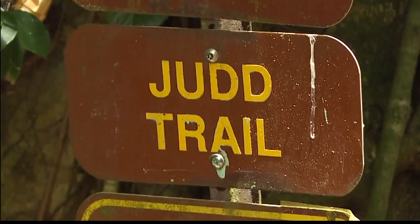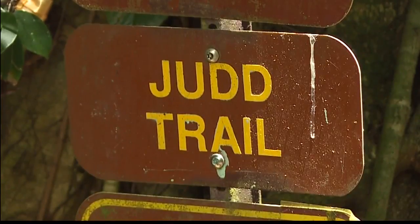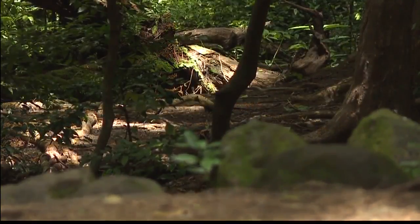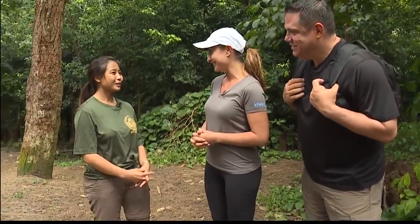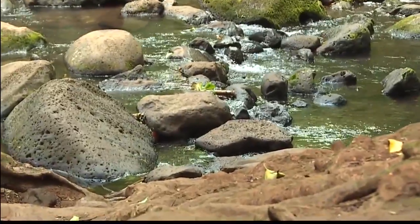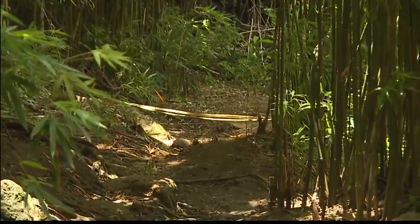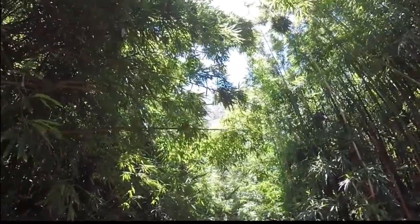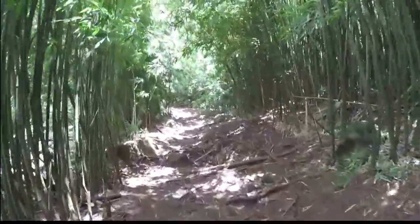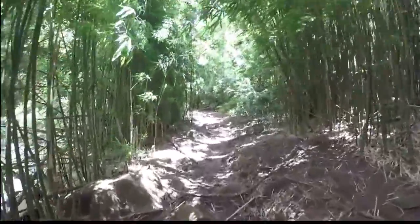We are here in beautiful Nu'uanu at the Judd Trail and we're chatting with Celeste Yee. Celeste, this is our first time here — tell us about this hike. Well, the Judd Trail is a recreational trail that's managed by the state of Hawaii. It's a one-mile loop that will take us down towards the stream, and it actually connects to the Nu'uanu Trail, which can take you all the way up to the Waikiki Tanalist system and into that valley.